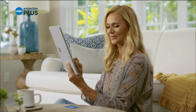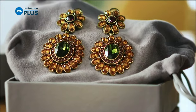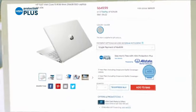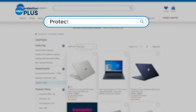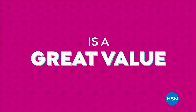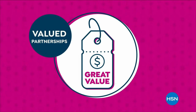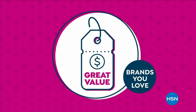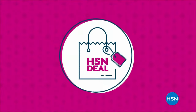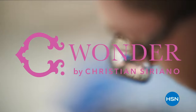Worry about one less thing with HSN's Protection Plus plans — electronics, fitness equipment, even jewelry can be covered. Shop smart and protect your purchase. It's easy to add when you're checking out — search Protection Plus at HSN.com for more details.